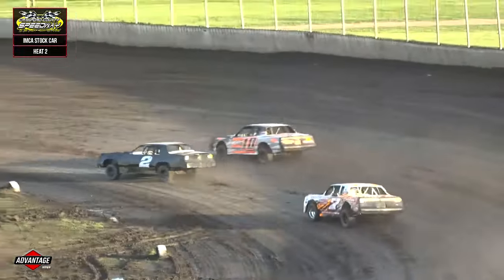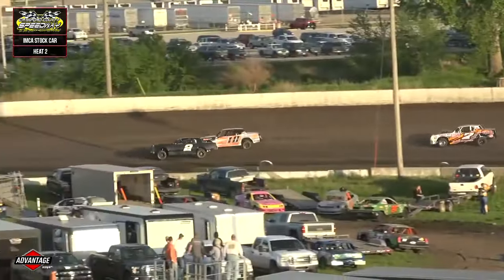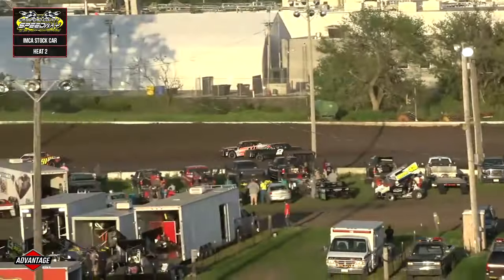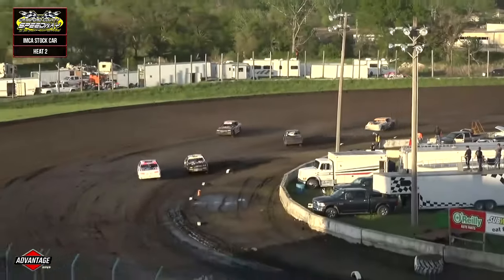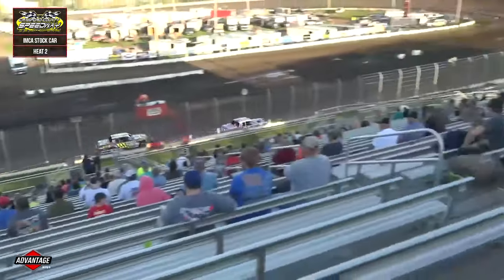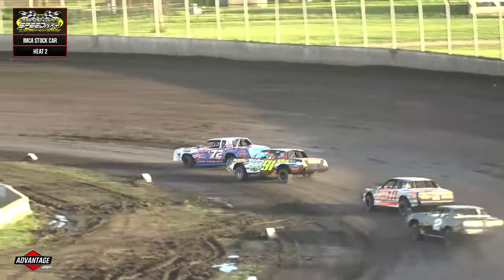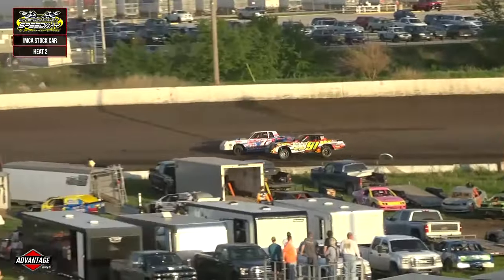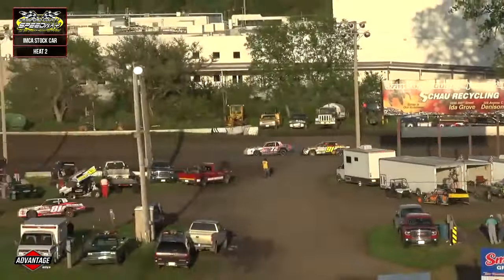Now here we go again into turn one and two — Stapleton to the outside of Lundquist, right at his door, side by side down the back stretch. Stapleton drives it deep and starts to wash up the track. Up front, there's a battle going on between Hildebrandt and the 91 of Modernock. Modernock not able to capitalize on Hildebrandt, but Mike Stapleton earns P3 after getting around the 2B of Bo Lundquist.